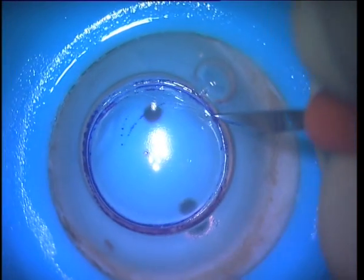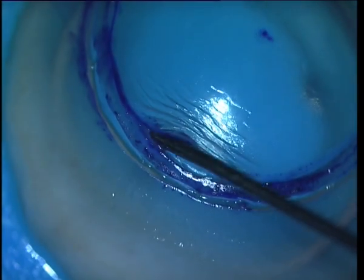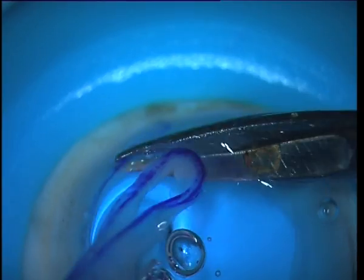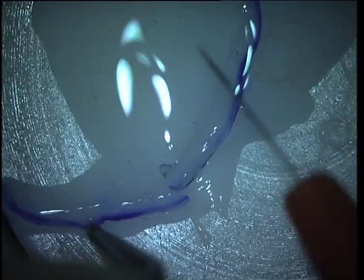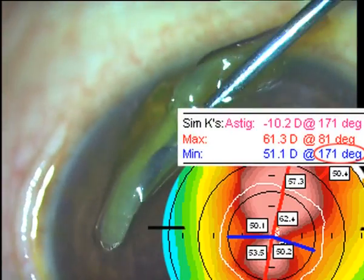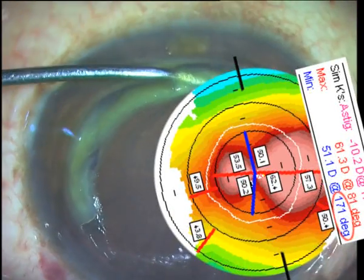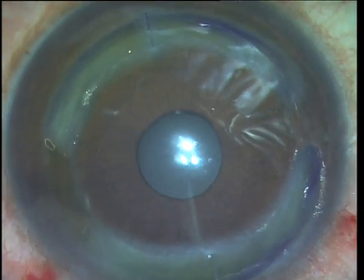We started by manually dissecting the corneal segments. Though difficult initially, soon, with experience, we were able to obtain uniform segments. Being less rigid than PMMA, implantation would be difficult, and we solved this by placing the incision on the flat axis, enabling us to slide the CARES segments in on either side.